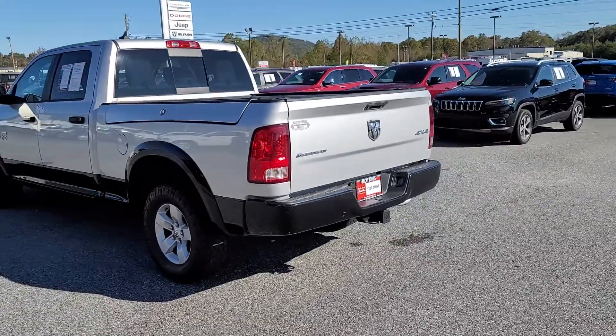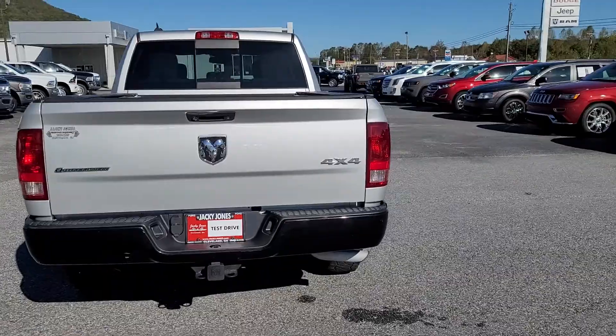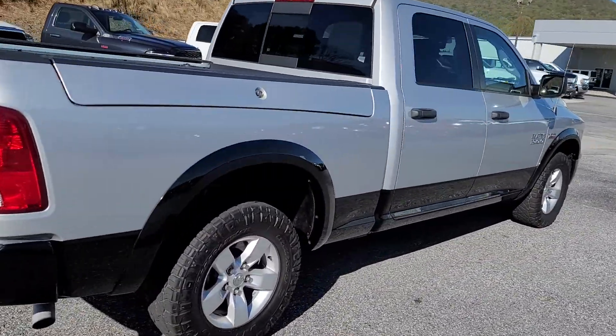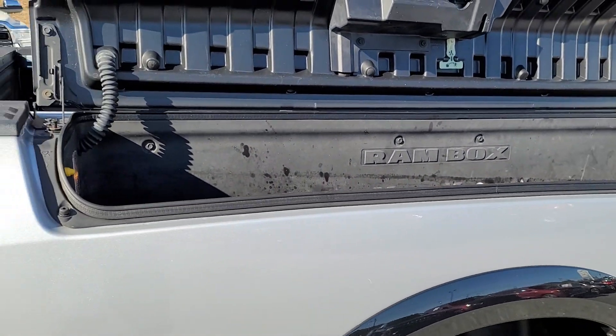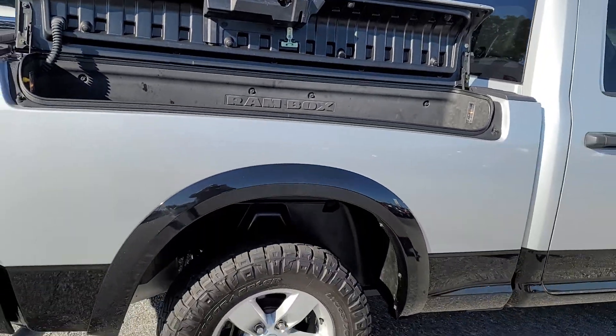Factory tow hitch. Ram boxes — no blemishes on this side. I like the Ram boxes because there's plenty of room in there to throw gear in.